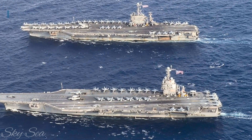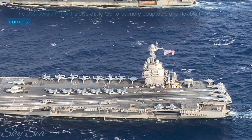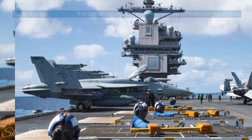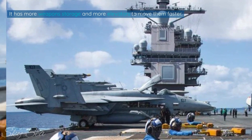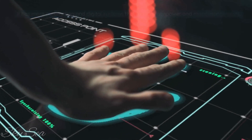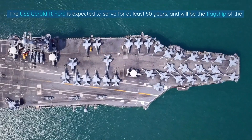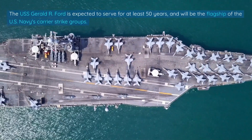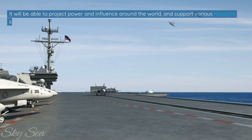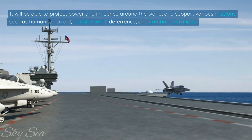The USS Gerald R. Ford is also designed to be more adaptable and flexible than previous carriers. It has a larger flight deck that can accommodate more aircraft and different configurations, more weapon storage, and more elevators to move them faster. It has more automation and digital systems that reduce manpower and maintenance costs, as well as more survivability features that protect it from damage and fire. The ship is expected to serve for at least 50 years as the flagship of U.S. Navy carrier strike groups, supporting missions such as humanitarian aid, disaster relief, deterrence, and combat operations.